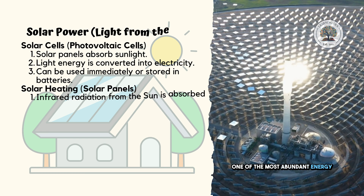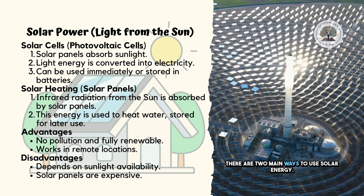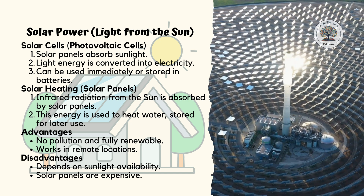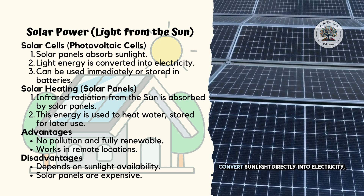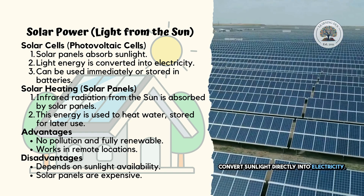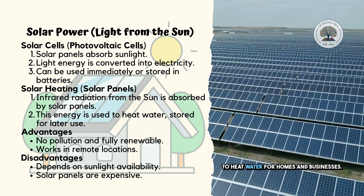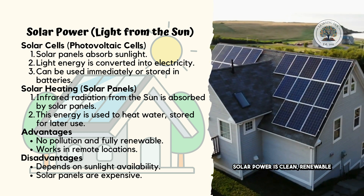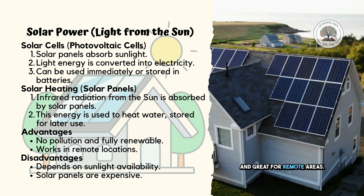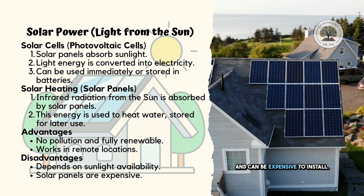One of the most abundant energy sources we have is the sun. There are two main ways to use solar energy. Solar cells, also called photovoltaic cells, convert sunlight directly into electricity. Solar heating panels absorb the sun's energy to heat water for homes and businesses. Solar power is clean, renewable, and great for remote areas, but it depends on sunlight availability and can be expensive to install.